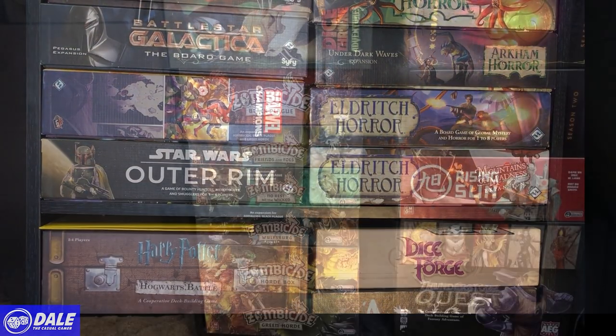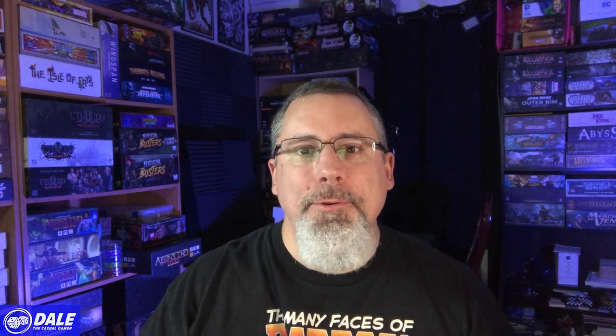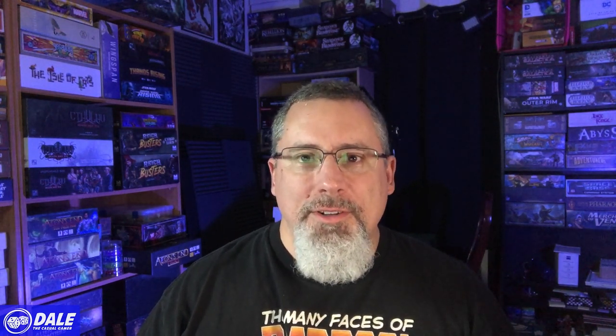My last section of shelving: Zombicide: Black Plague with the Green Horde, and soon it will have Undead or Alive added. Dice Throne Adventures with Season One and Season Two. Rising Sun. Thunderstone Quest all the way on the bottom — it hasn't been played; it's a table hog and takes a lot of time to get done. That's a quick look at my game collection and the games on the chopping block. I also rent a locker at my game store — about three feet by two-and-a-half feet by four feet — where the rest of my Shadows of Brimstone collection lives, along with Shadow Hunters, a pretty good deduction game.